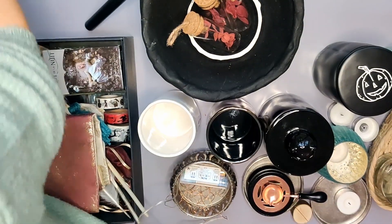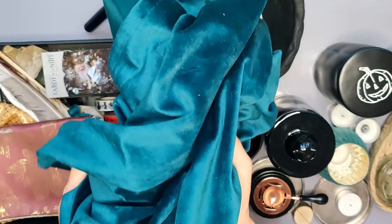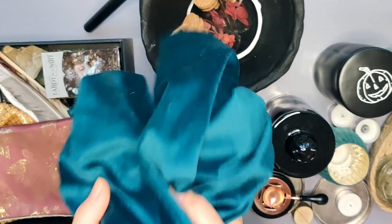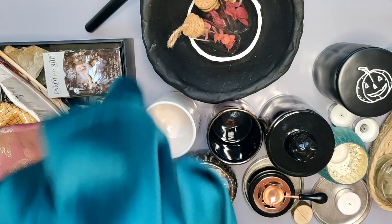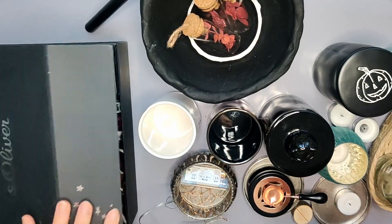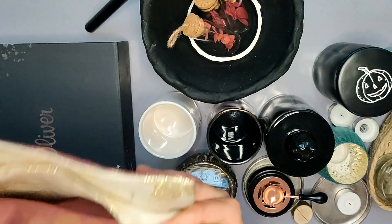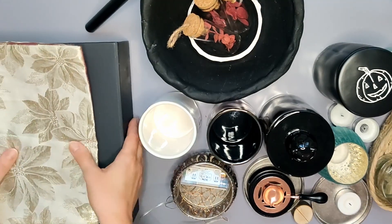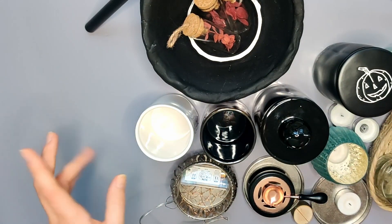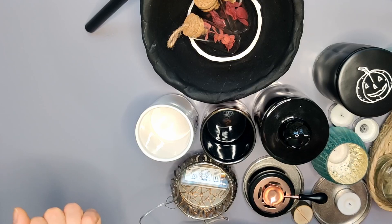Ich habe jetzt mal den Läufer von der Fensterbank runtergenommen. Das sieht total komisch aus, weil die jetzt total hell ist wieder. Aber das Ding muss auf jeden Fall gewaschen werden - es ist voller Staub und Krümeln. Dann ist hier noch so ein Stoffbeutel, da ist nichts drin, der kommt woanders hin. Dann muss ich gleich mal an meine Fensterbank, um die einmal ein bisschen sauber zu machen und zu entstauben. Ich zeige euch dann gleich das Endergebnis, wie es jetzt hier aussieht - wahrscheinlich nicht so übelst spektakulär.